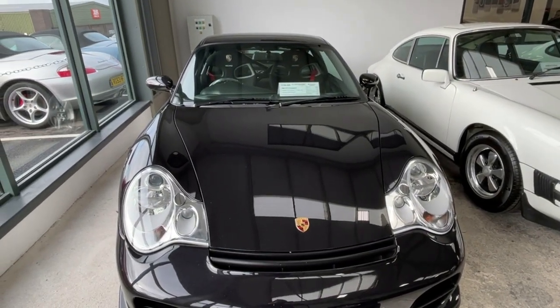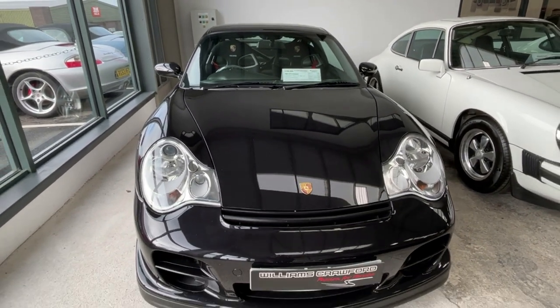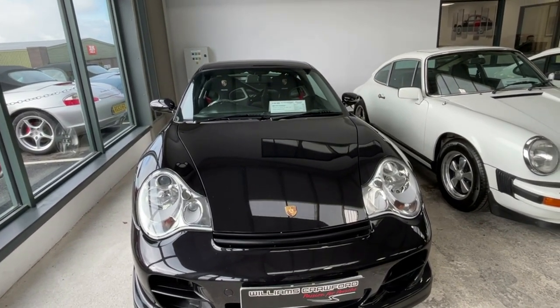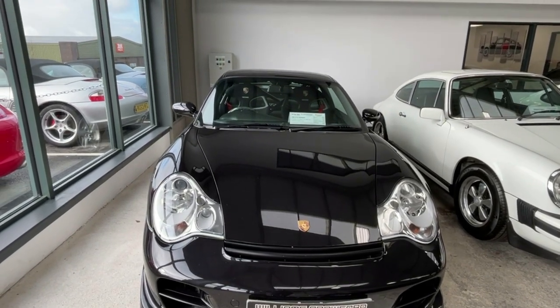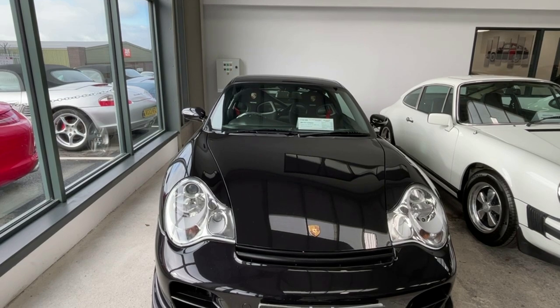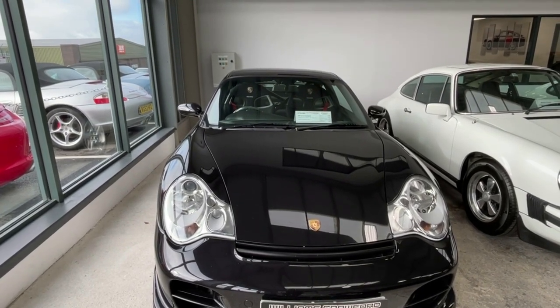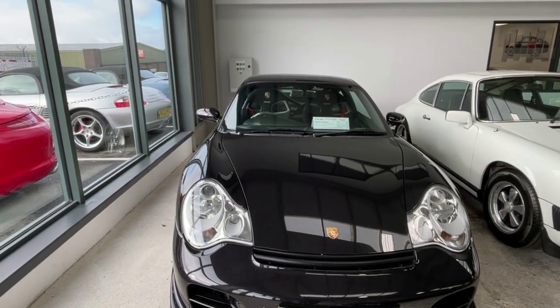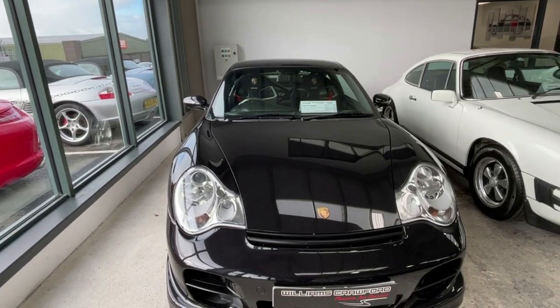And this is an uber-rare 996 GT2 — now they made very, very few of these. This one is a Club Sport specification, and it's generally accepted that there might have been only 16 Club Sports.